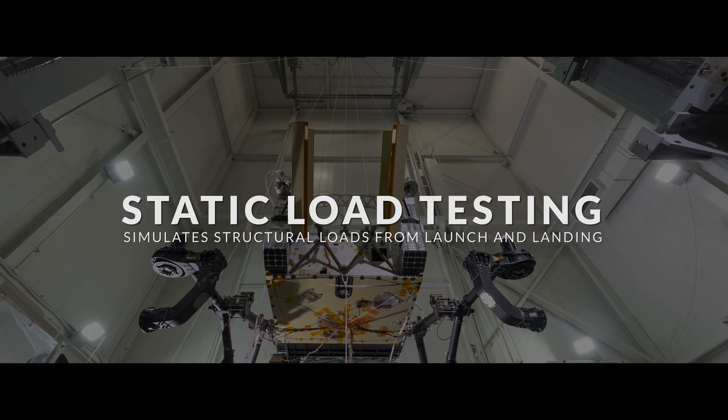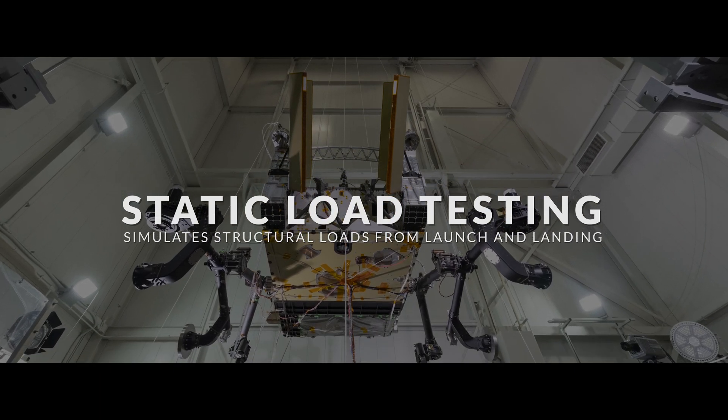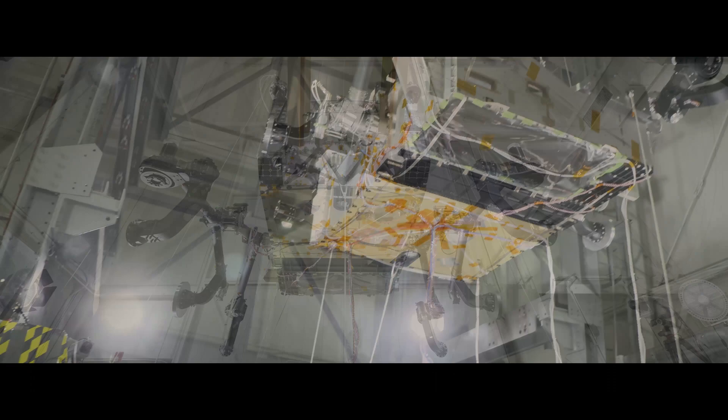Static load testing simulates the intense structural loads experienced during launch and landing.